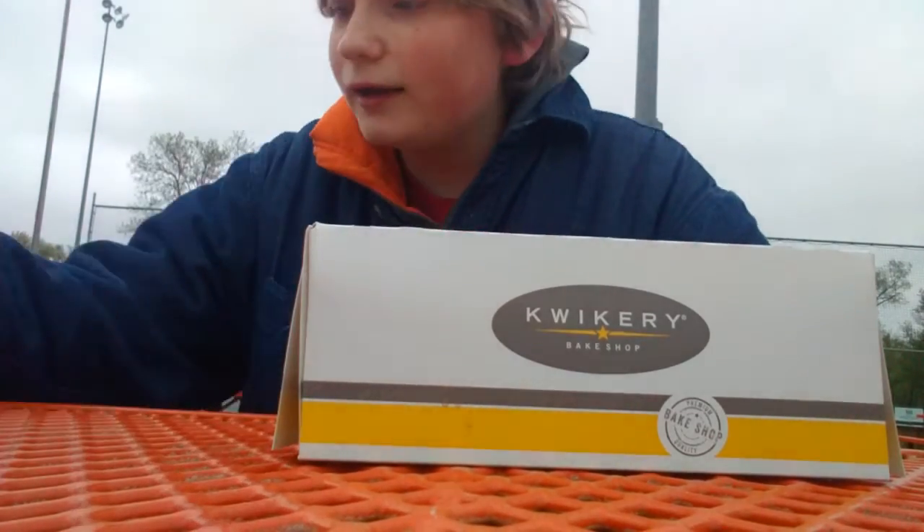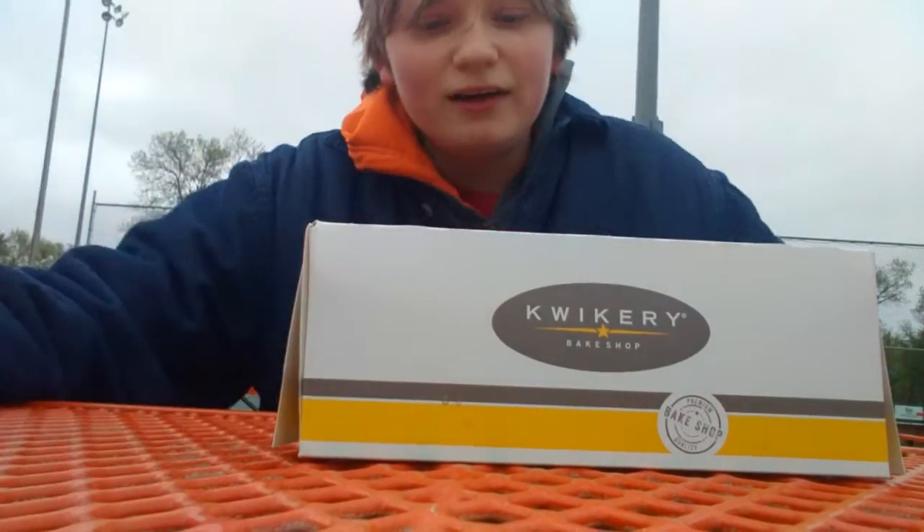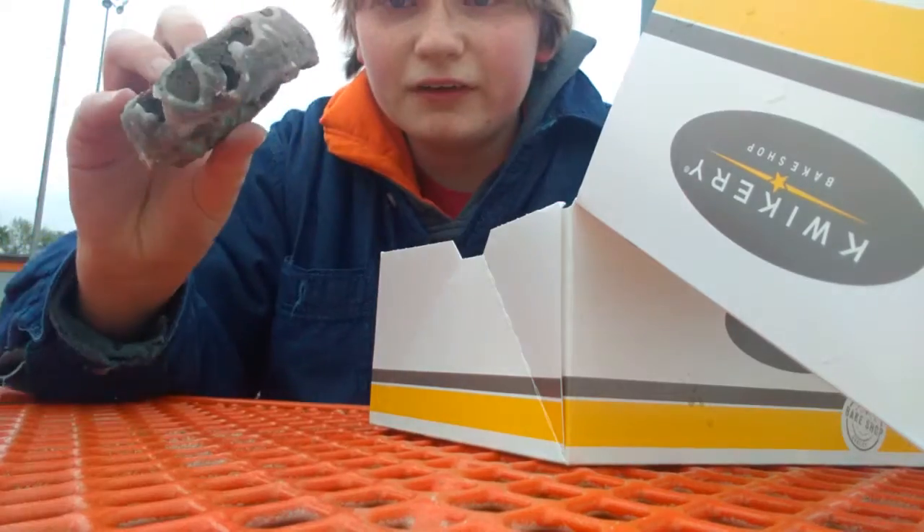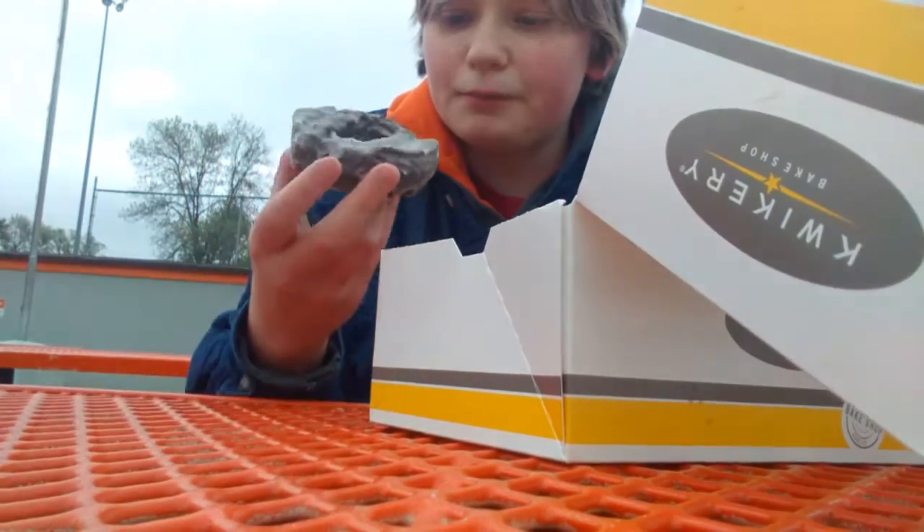I'm gonna be trying them out today and I brought my big buddy with me. First I'm going to try the chocolate classic donut. Here it is. I've heard that the texture is pretty good.